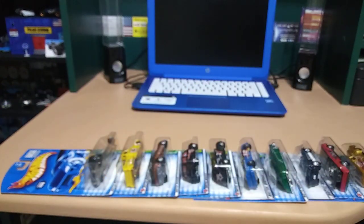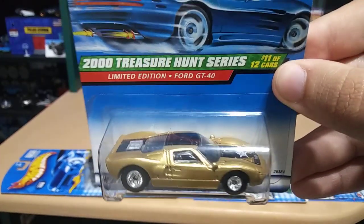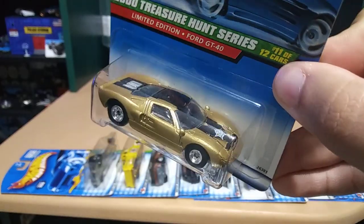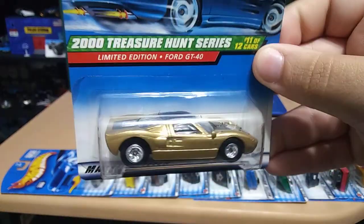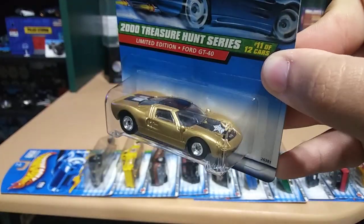I'm running out of table and I'm not even done with half the box. This next one is sweet — we got a Ford GT40. Check that out, like a flat gold color. This one is nice.